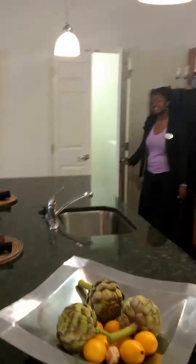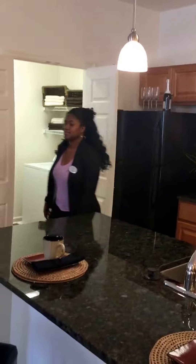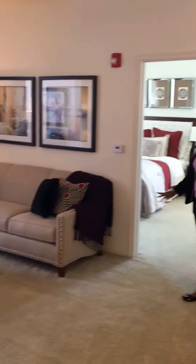Each apartment has a full-size washer and dryer. Our apartments have an open floor plan, so you have lots of space.